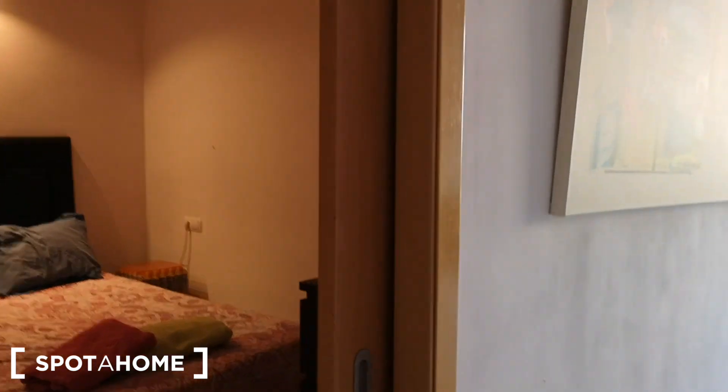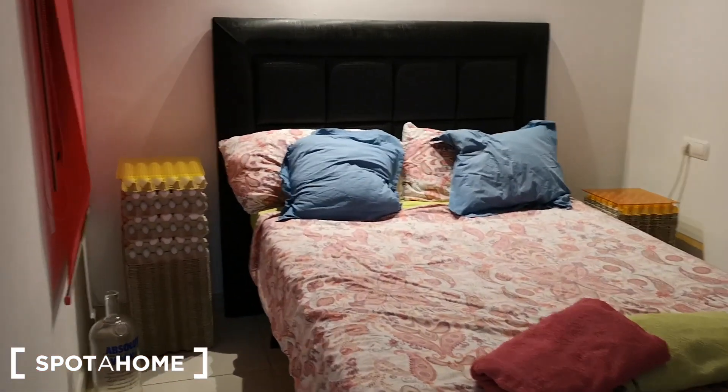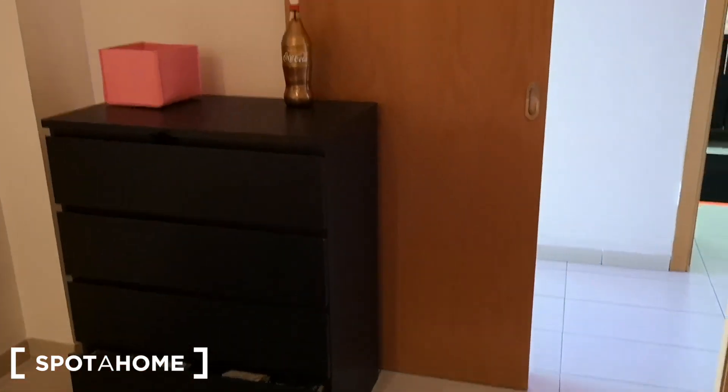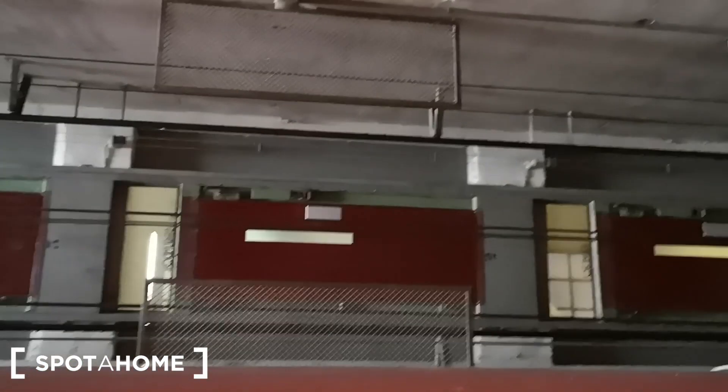Just in front of the kitchen we have bedroom number two, which is a little bit smaller than bedroom number one. We have this comfortable double bed and we have this chest of drawers. We have also a window with a roll-up shade, a window to the interior patio — interior light well and elevator.